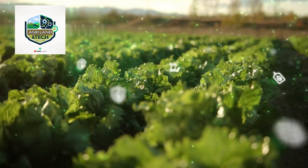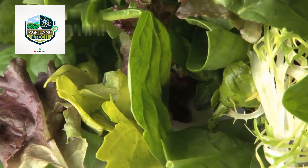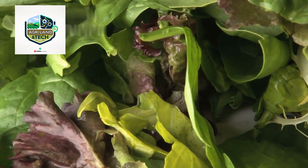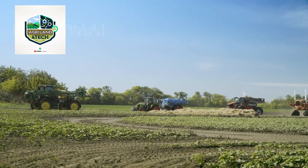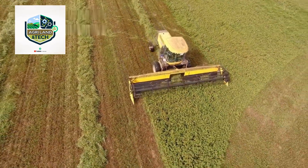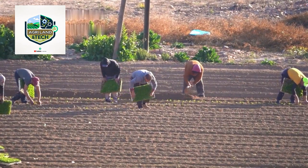Modern lettuce harvesters are engineered for efficiency. These machines feature rotating blades that precisely cut lettuce heads while automated conveyor belts transport them for further processing. Unlike manual harvesting, these machines can cover acres of farmland in just a few hours. Many advanced harvesting systems now include built-in sorting and trimming mechanisms, allowing farmers to process lettuce directly in the field.